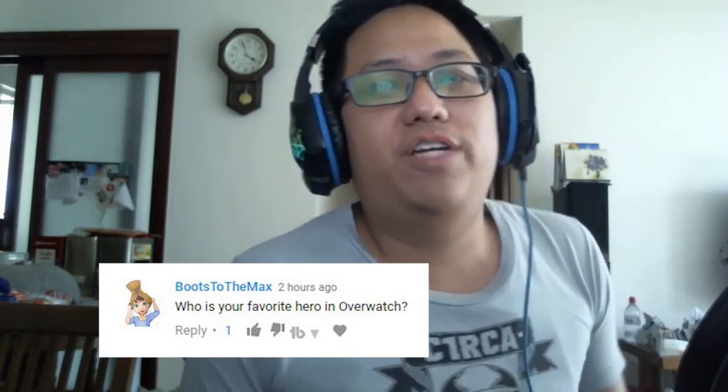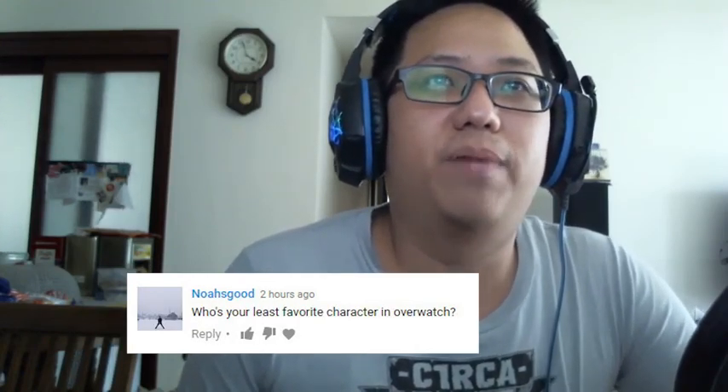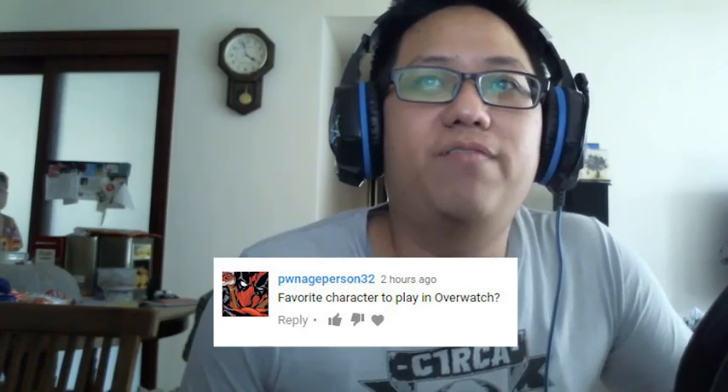Moving on to the next section: Overwatch. I've got four questions about Overwatch. Boots to the Max asked who's my favorite hero, Noah's Good asked who's my least favorite, PawnishPerson32 also asked about my favorite character, and Vanessa Richards asked what's my rank and who do I main. My favorites right now are also who I main. I actually haven't touched Overwatch in a couple of months because I've been playing Rainbow Six Siege a lot. I have the most hours in Roadhog and Hanzo, followed by Pharah and Zenyatta.